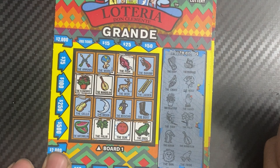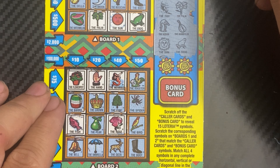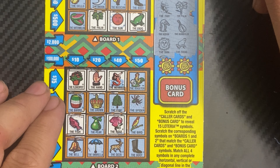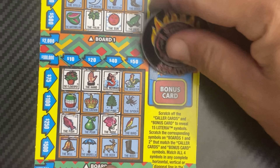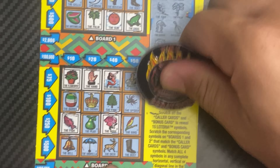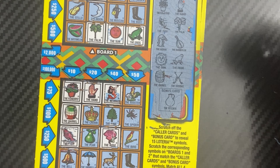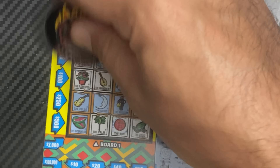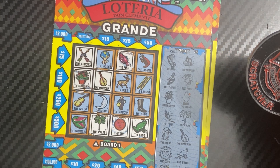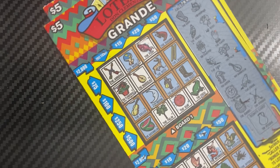You need the watermelon for a big huge win down below. None of them. Last three: we have the barrel, arrows and the pitcher. Okay, looks like 58 is not a winner.